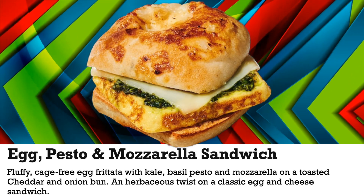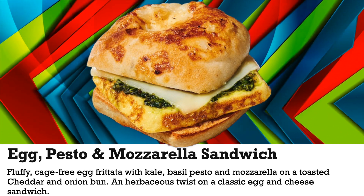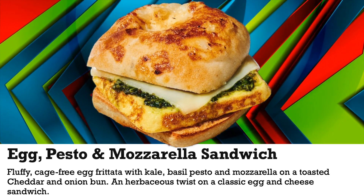This is the egg pesto and mozzarella sandwich — fluffy cage-free egg frittata with kale, basil pesto and mozzarella on a toasted cheddar and onion bun. An herbaceous twist on a classic egg and cheese sandwich.